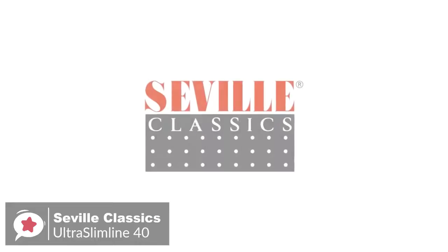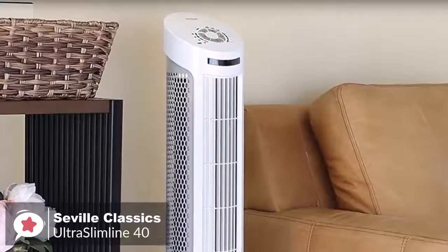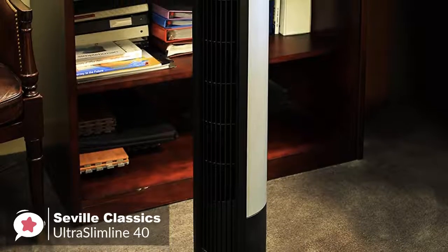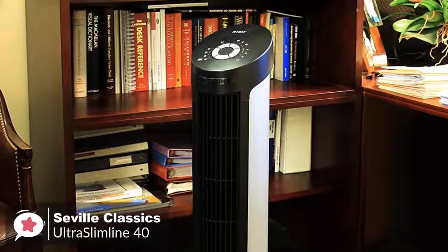Overall, this stylish Seville Classic Ultra Slimline Oscillating Tower Fan is perfect for the office, bedroom, or any room that needs a breeze. It is equipped with four ultra-quiet speed settings that will leave you feeling cool and comfortable on hot and humid days.